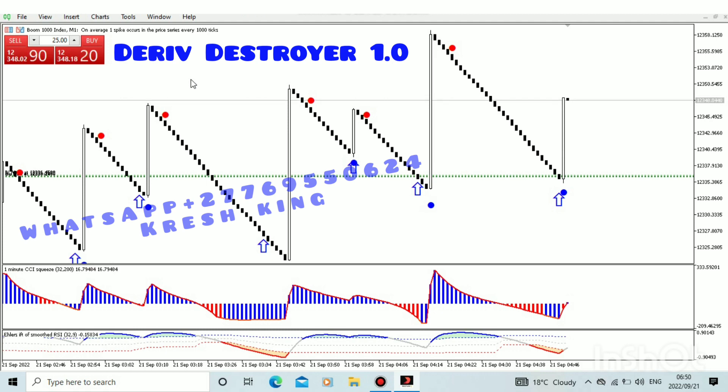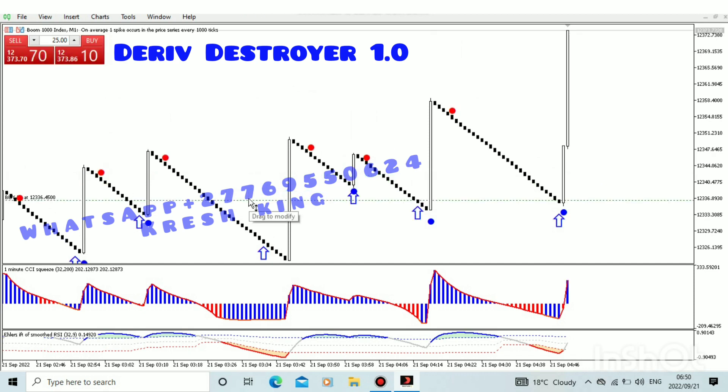Contact us at +27769255062. Let's all make money together guys. This is how we do it. Thank you. And as you can see there's another spike.